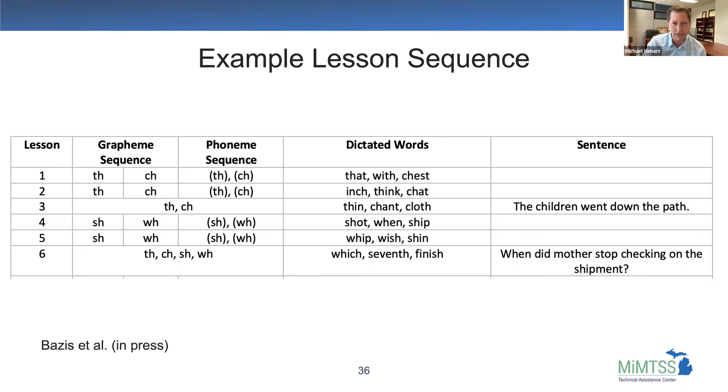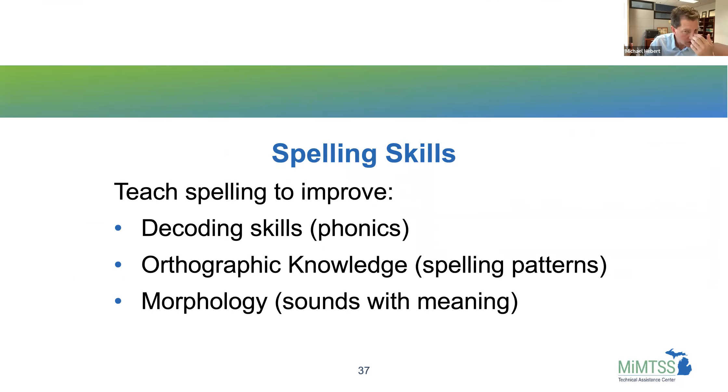This is just an example — there's a whole sequence of lessons. You could do this with any phonics curriculum. If you have a phonics curriculum, you can pair this handwriting instruction with it and give kids practice with handwriting skills at the same time, which will reinforce the spelling patterns.